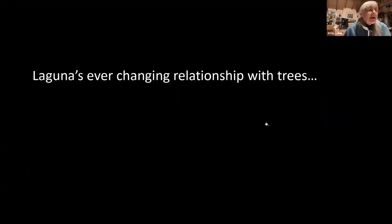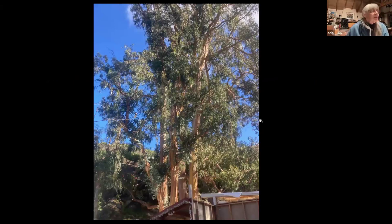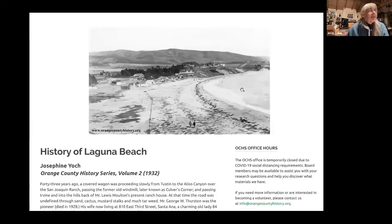Thanks to everybody for coming — it looks like we have over 50 people on our call, that's wonderful. As I worked on this I realized that we have an ever-changing relationship with trees. It started out with the people in Laguna loving trees, needing trees, and planting trees — such as the eucalyptus planted by the early homesteaders starting in 1870. This is downtown with the eucalyptus Bob was talking about, before they were paving the street. You can see it was quite barren and they really went all out in planting trees.